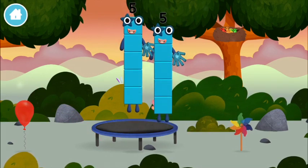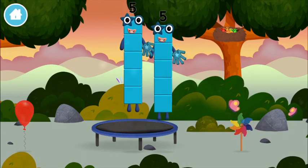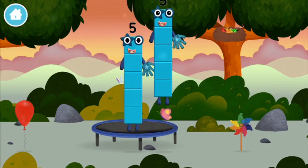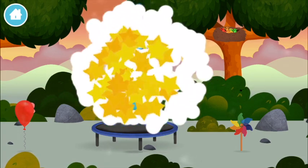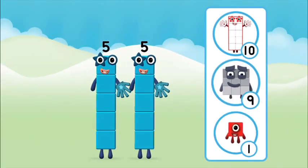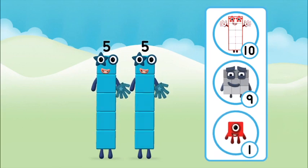You found a number block! A windmill — I am one, two, three, four, five. Five blocks! Which number block do you think adding five and five will equal?